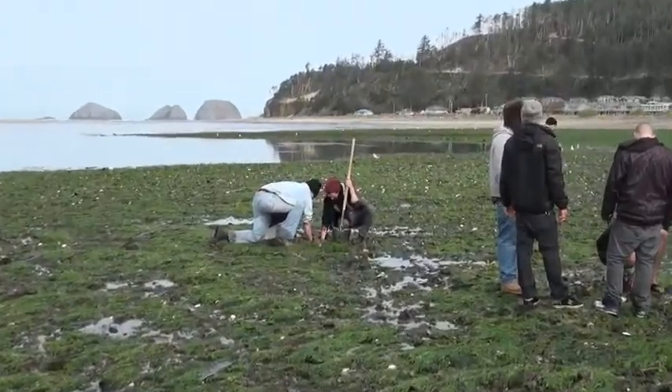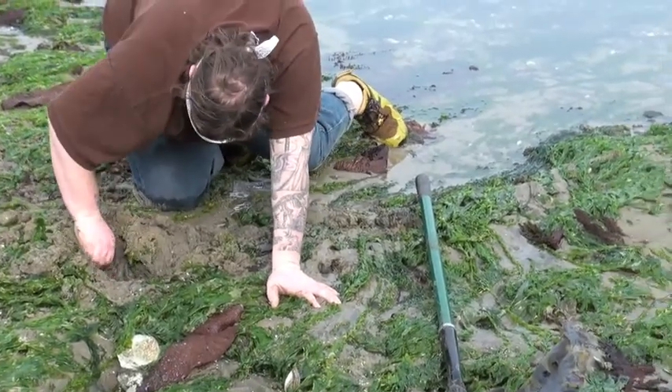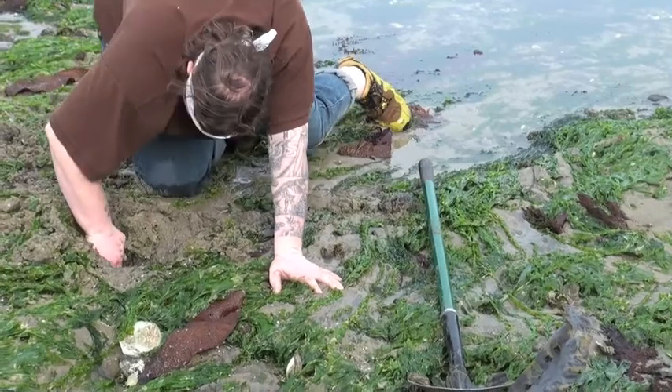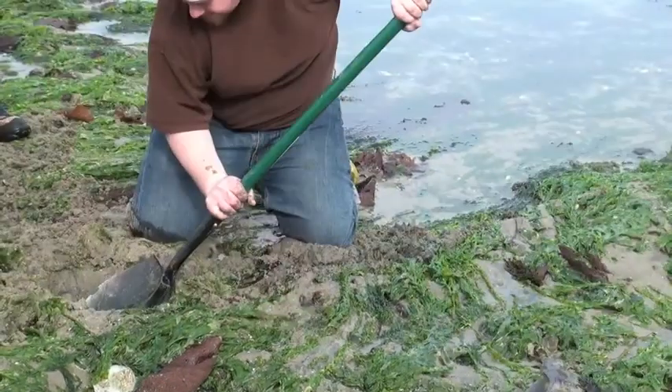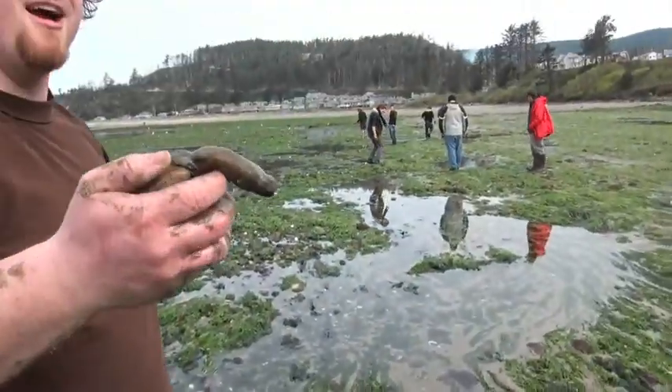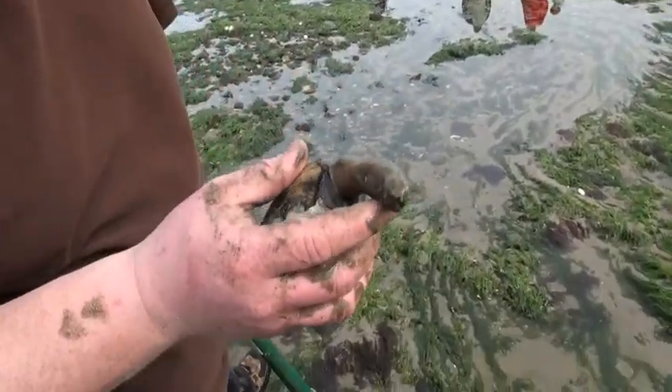I pulled two out of that one! It's moving — get it! There's so many rocks here. I saw it move. I broke the shell — it was right there. Tom, you won! Man versus clam.